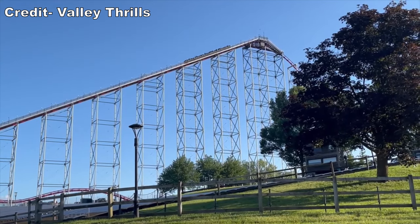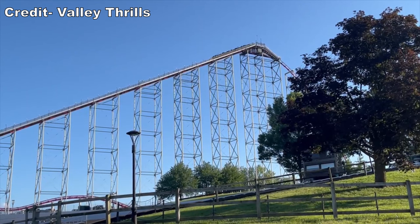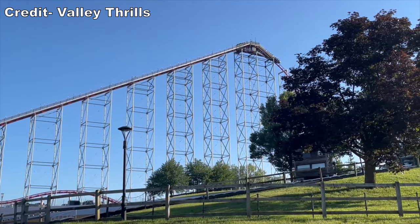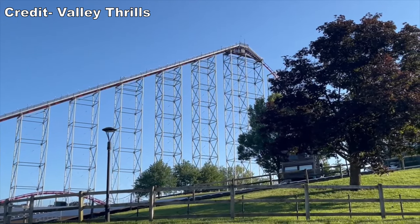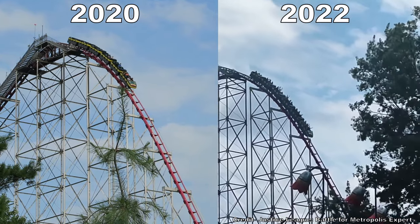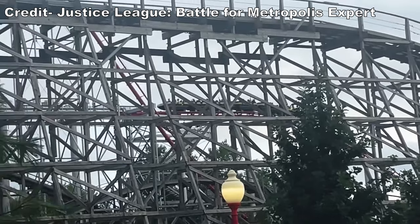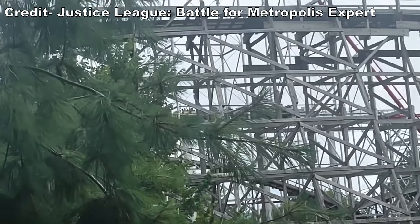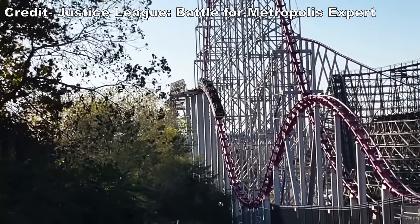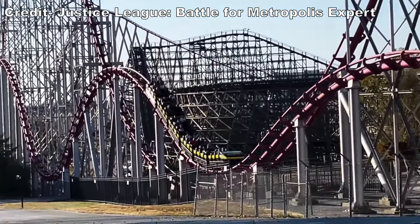In 2022, Mamba got an all-new control system with two changes to the ride experience. First, the lift hill was sped up — marginally faster for most of the ascent, and it also doesn't cut out over the apex like it used to, so you'll get a little extra speed into the first drop. Second and more notably, the trim in the mid-course brake run was dialed way back — it barely touches the train at all now. This turns the return run, which was previously the weakest part of the ride, into the best part by far.